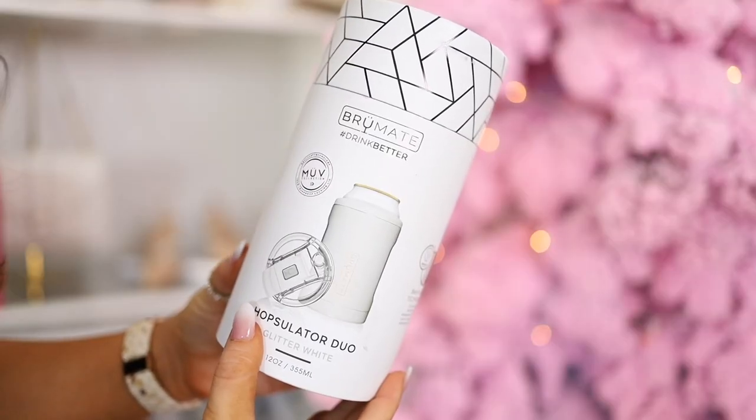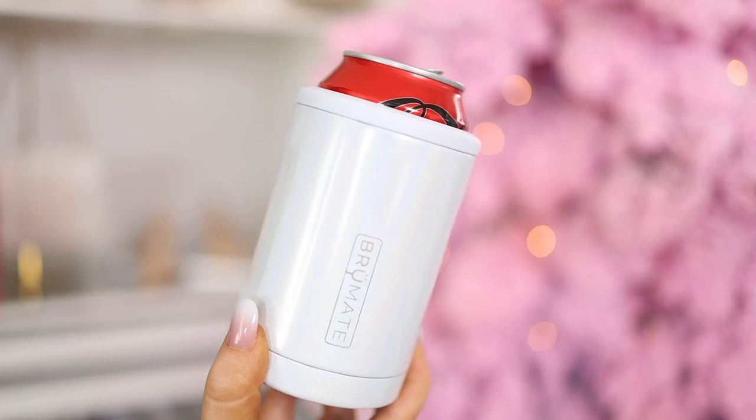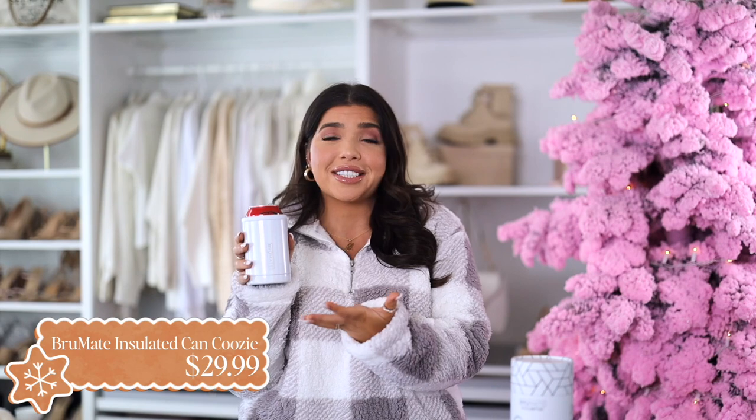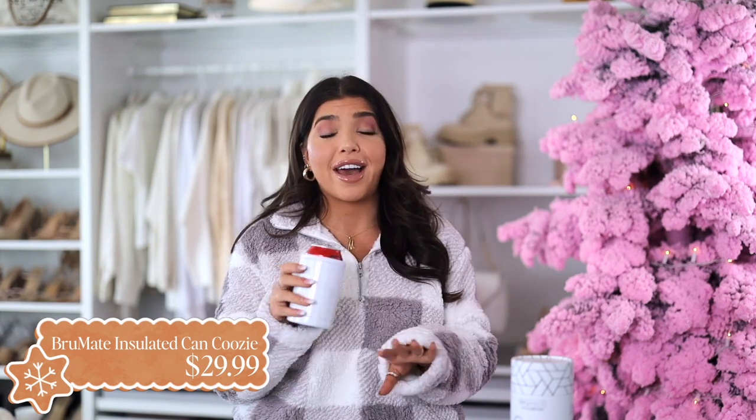I feel like I'm late to the Brumate party. This is a brand that I've been hearing quite a bit about. I recently ordered one to test it out for gift guides and I love this — I've been using it every day since I got it in. I love the container that it comes in. It is ready to go for gift giving, but it is a can cooler. It also comes with an extra lid so it doubles as a 12 ounce tumbler. It keeps your drink cool and it's also just nice to hold. Comes in a lot of different colors and would be great for anyone on your list, especially those really hard to buy people who seem like they already have everything. This gets a perfect five out of five stars on Amazon.